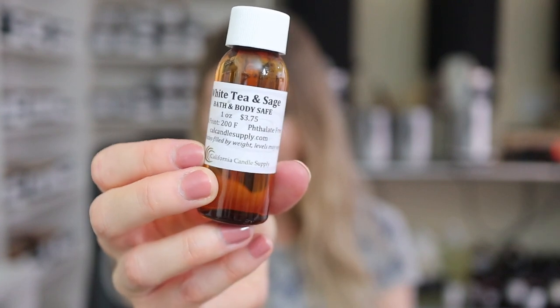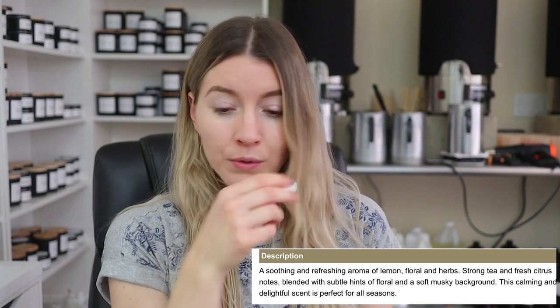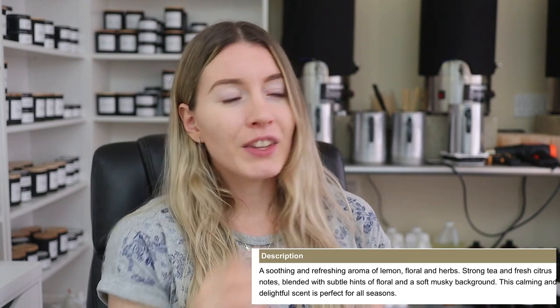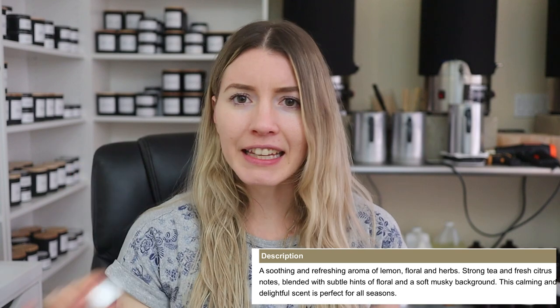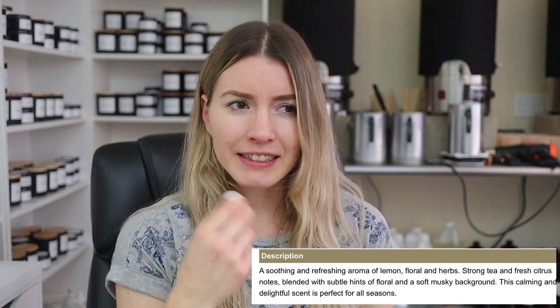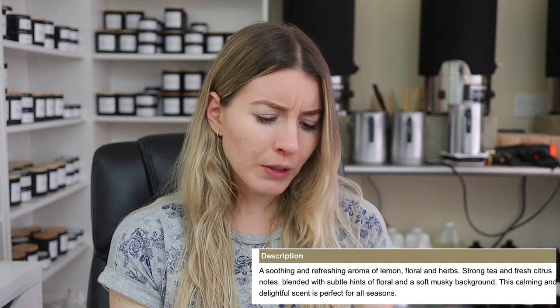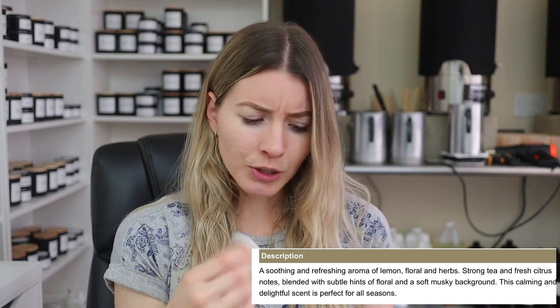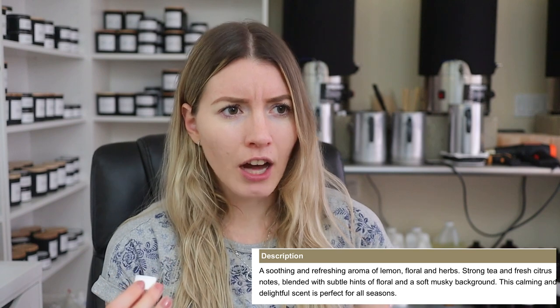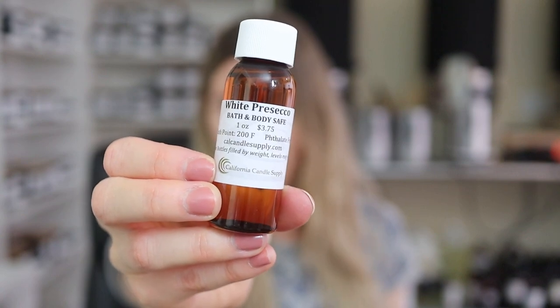The next one is White Tea and Sage, and I do really like white tea so I'm very curious. Oh, okay — this one's my favorite out of all of them so far. Oh my gosh, this is very clean, very like a breeze outside, just kind of like a clean scent. I'm wondering where the earthiness from the sage would come in. It smells like some kind of soap — kind of like a clean cotton, clean soap kind of scent. I actually really like it.